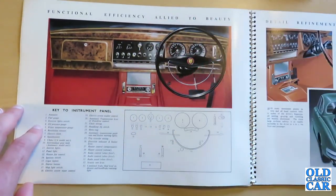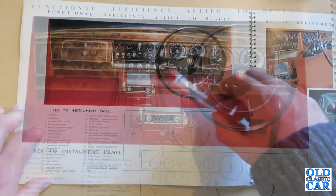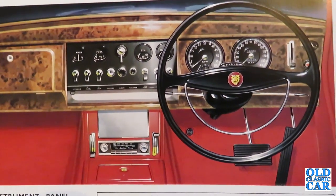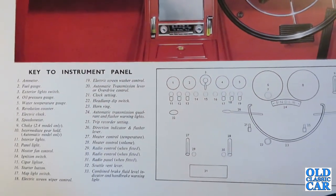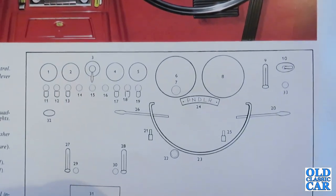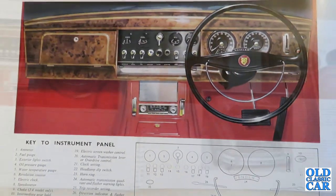Here we have the interior view showing the classic Jaguar dashboard, which continued in revised form in the XJ6 — not exactly the same but very similar — with the bank of switches and the smaller gauges in the middle and the important ones in front of the driver. A radio there, which is quite advanced for the day.